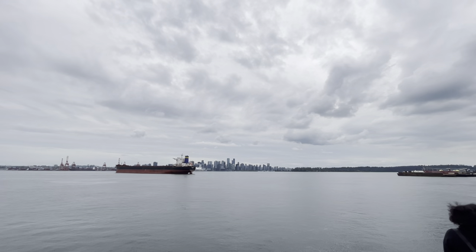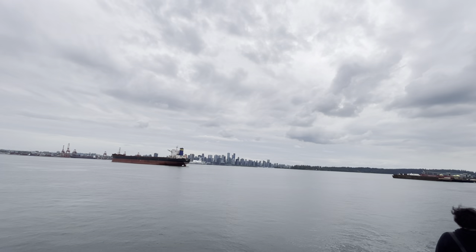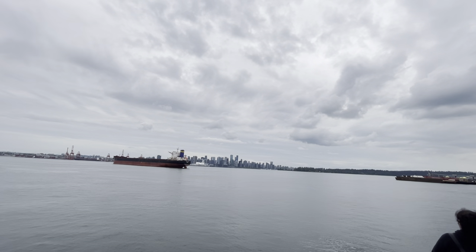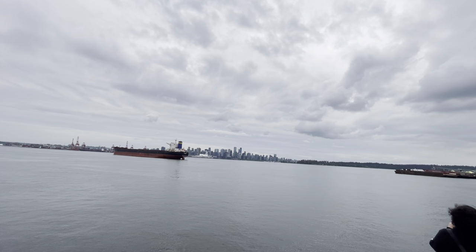They're a bit shrouded in clouds today, but if you look behind the city of North Vancouver, rising up there, those are the North Shore Mountains. They form part of the Coast Mountain range that extends from here in Vancouver all the way up to the Alaska border.